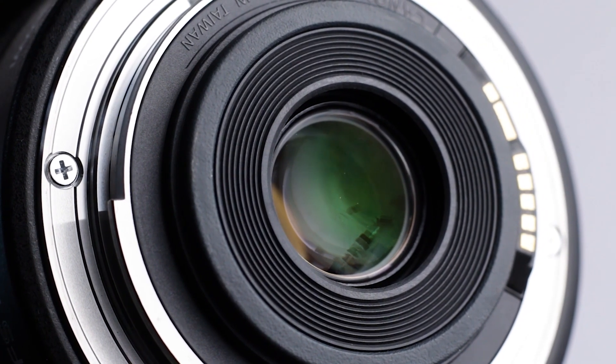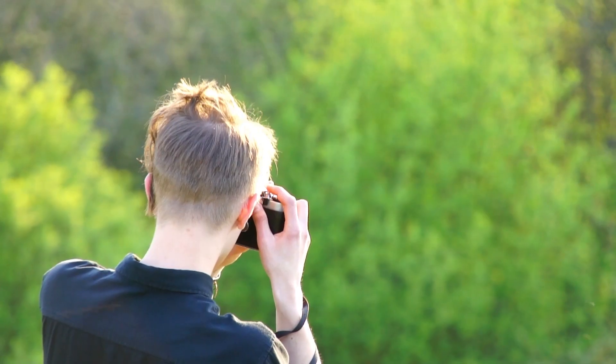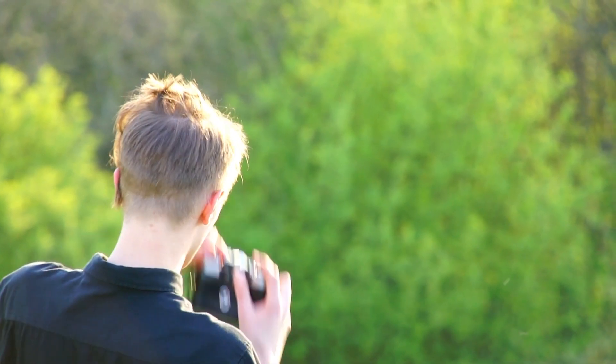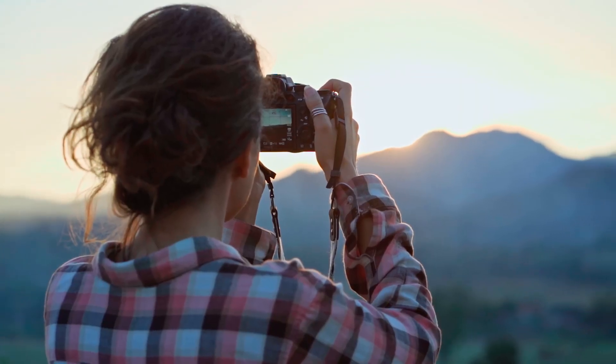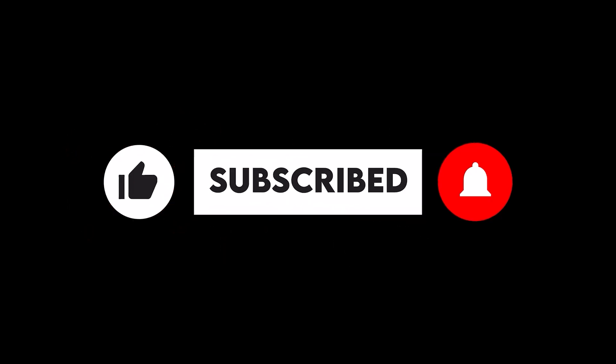So that's it for today's video. I hope you found this information helpful. If you have any questions or comments, feel free to leave them in the comment section below. And if you enjoyed this video, don't forget to give it a thumbs up and subscribe to the channel for more videos just like this one. Thanks for watching and I'll see you in the next video.